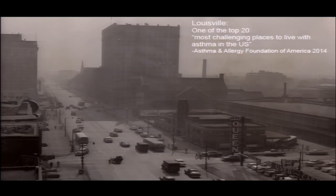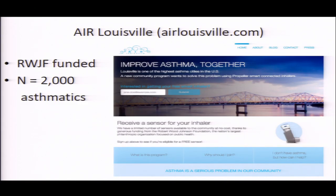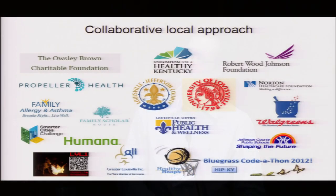We've been deploying this in various research studies with outside researchers. One that I'm going to focus on in particular is what we have going on in Louisville, Kentucky. Louisville is a city that has been named one of the top 20 most challenging places to live with asthma in the U.S. due to a combination of air pollution and climate. This led the city of Louisville to spearhead an effort to put together a coalition of groups to implement a combination health intervention and research study, funded by the Robert Wood Johnson Foundation to enroll 2,000 asthmatic patients.